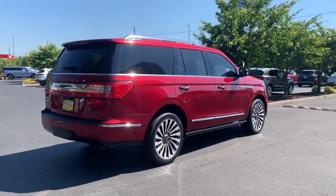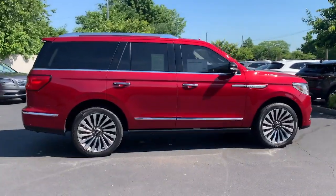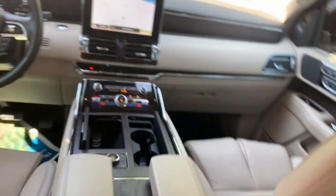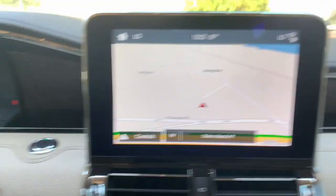These are just some of the great options this vehicle comes with: Panoramic Roof, Navigation System, Keyless Entry, Power Passenger Seat, Heated Rear Seat, Fog Lamps, Power Lift Gate, Dual Zone AC, Electronic Stability Control, and Third Row Seat.